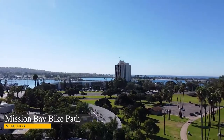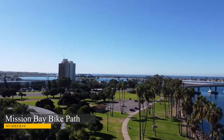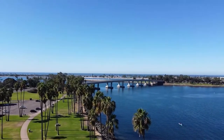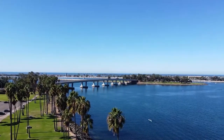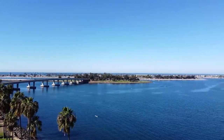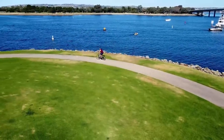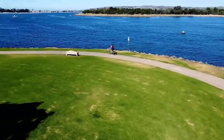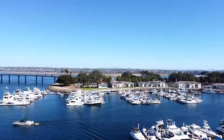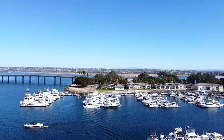Number 4. Mission Bay Bike Path. Mission Bay is a perfect place to spend the day. The 12-mile bike path offers a scenic, relaxing ride that is perfect for tourists and locals alike. It winds through and around the bay and past miles of beaches, giving you plenty of opportunities to explore the area on bike or foot. You can also take advantage of Mission Bay's amazing food truck scene, which is always bustling and full of delicious options.